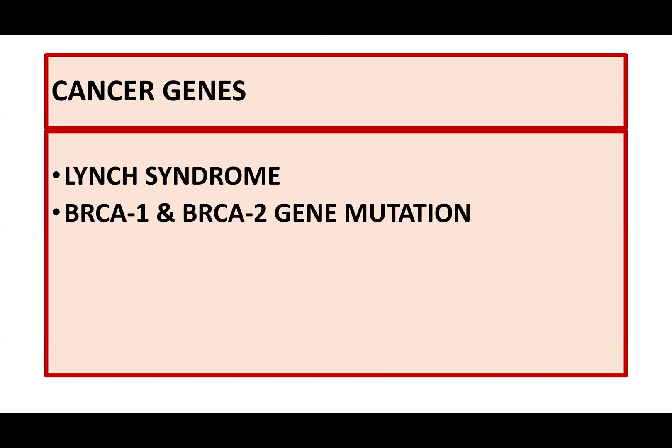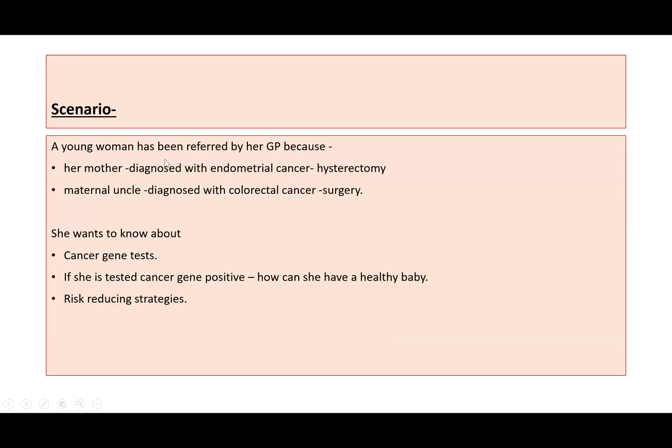Let's discuss a scenario in which a young woman has been referred by her GP because her mother has been diagnosed with endometrial cancer and has undergone hysterectomy. Her maternal uncle has been diagnosed with colorectal cancer and has also undergone surgery. This woman wants to know about cancer gene tests, and if she tests cancer gene positive, how she can have a healthy baby, as she is planning to have a family and contemplating pregnancy.